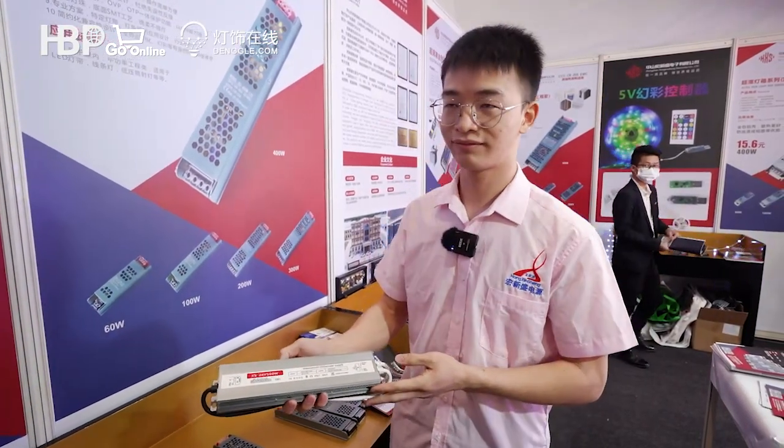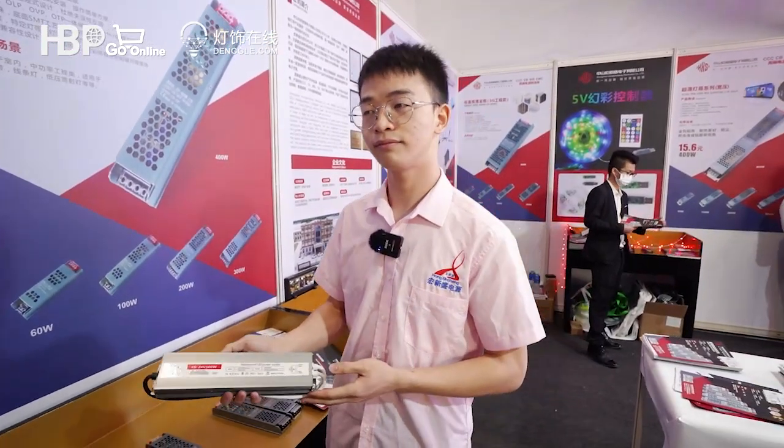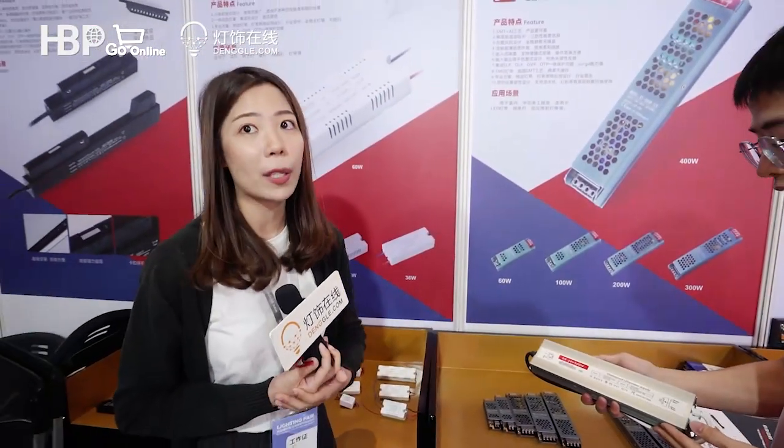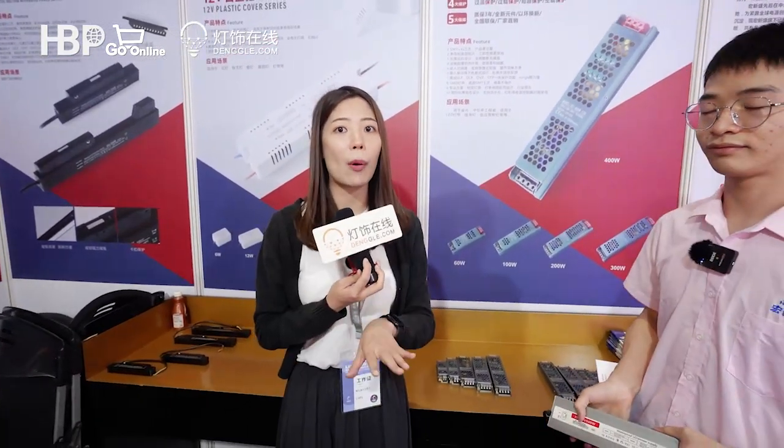So we've taken a good look at both the indoor and outdoor power supplies. Thank you, Daniel, so much for your introduction. Everyone, thank you for visiting Hongxingsheng power supply today. If you're interested in their products or company, don't forget to scan the QR code at the end of the video and someone will be there to help you. That's all — thank you for watching, bye!